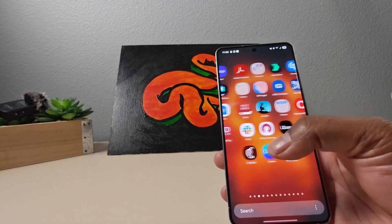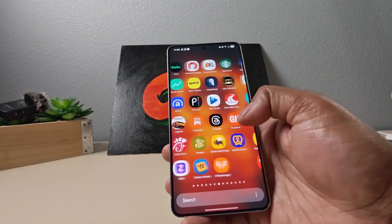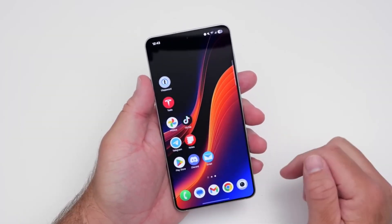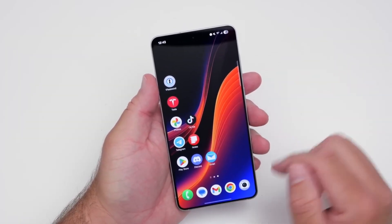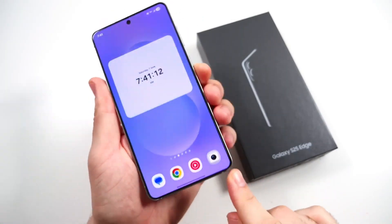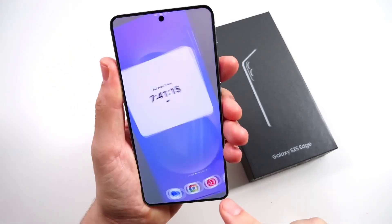Earlier this year, Samsung promised that the Galaxy S25 Edge was tough enough for everyday tasks. But surviving daily use is one thing. Being pushed to the breaking point in a test known for destroying phones is something else entirely. That test has now been completed, and the outcome — genuinely impressive.